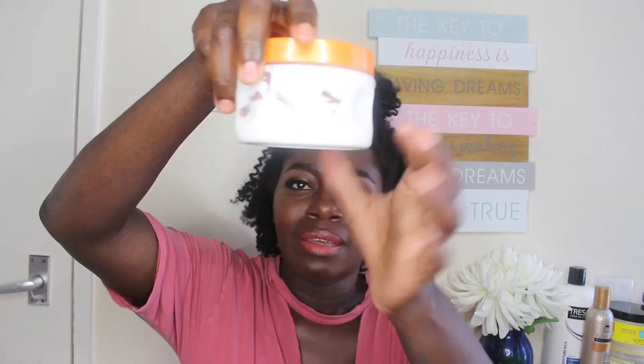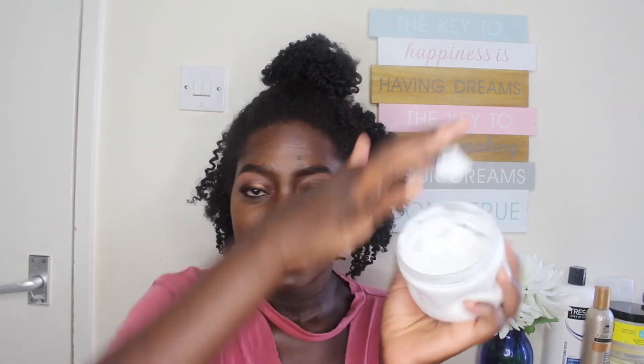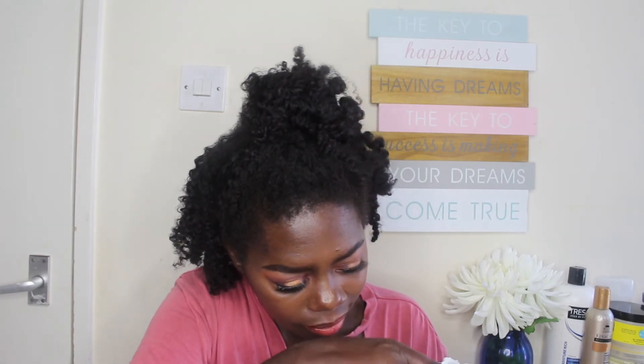That's why the jar looks like this — I sat it in boiling hot water for a couple of minutes. When I took it out, you can see how thick this product normally is. But in the hot water it started to melt and became like a liquid — like a leave-in conditioner consistency. It was still thick but you could almost pour it out.